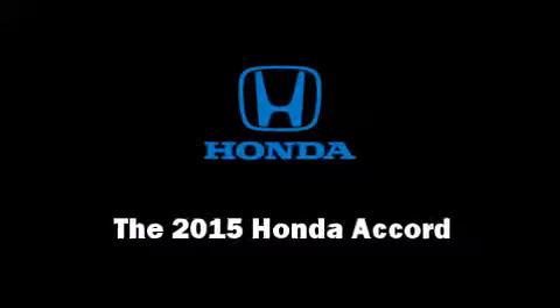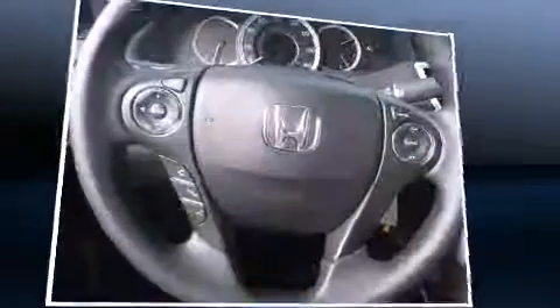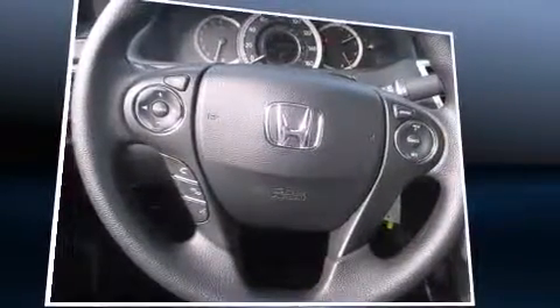The 2015 Honda Accord. This four-door, five-passenger sedan stands out among competitors in its class. It features a continuously variable transmission, front-wheel drive, and a 2.4-liter four-cylinder engine.